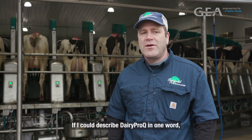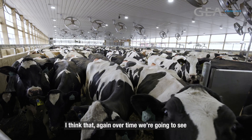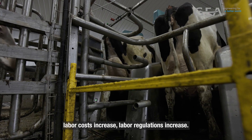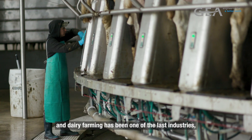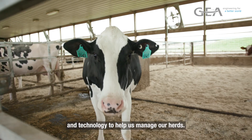If I could describe Dairy Pro-Q in one word, I would say 'future.' Over time we're going to see labor costs increase and labor regulations increase. We've seen it in a lot of other industries, and dairy farming has been one of the last. But I think we're going to see more and more automation and technology to help us manage our herds.